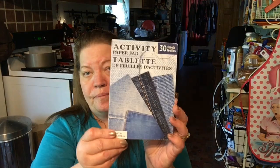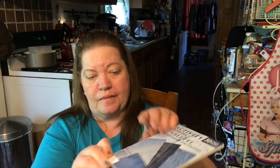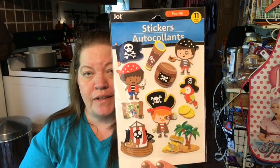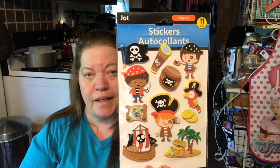I also found this activity pad — it is 30 sheets, and it is denim. This is really light paper, not card stock at all. But you could use it for cards, scrapbooking, or any kind of thing. Found these cute pirate stickers — they're pop-up, made by Jot, and there's 11 of them. I thought they were really cute.